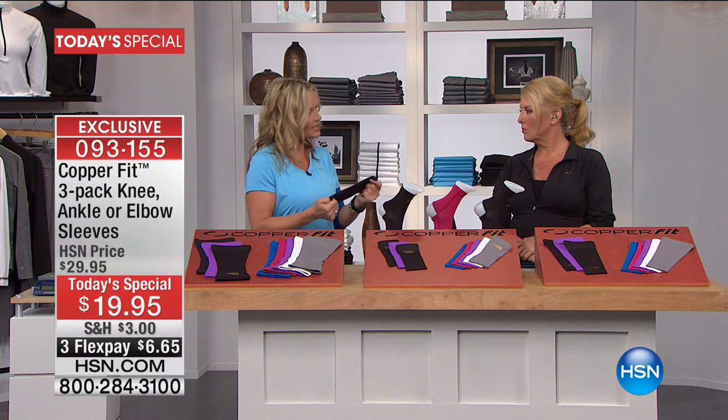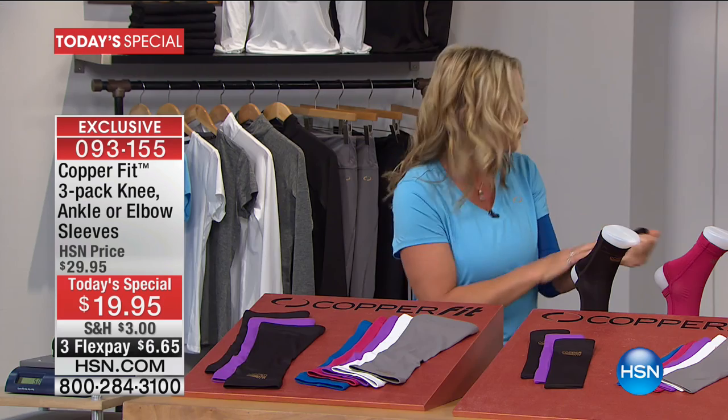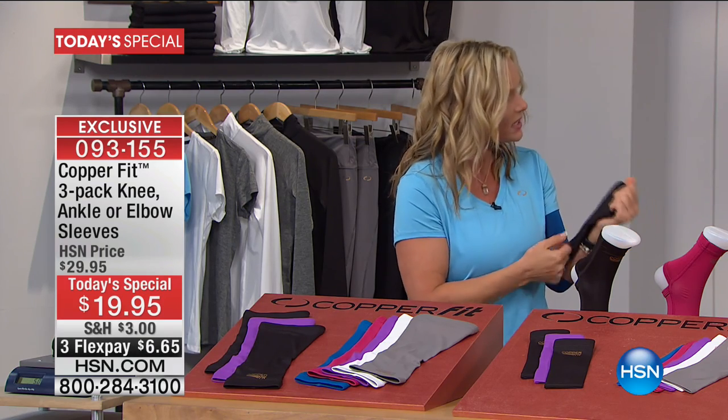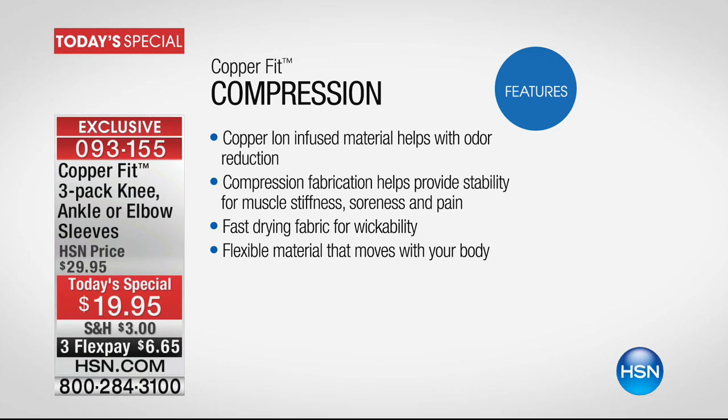Copper's natural properties help protect against odor, so your fabric isn't going to smell. It's breathable, it's moisture-wicking, and it's all designed to be wearable throughout the day.